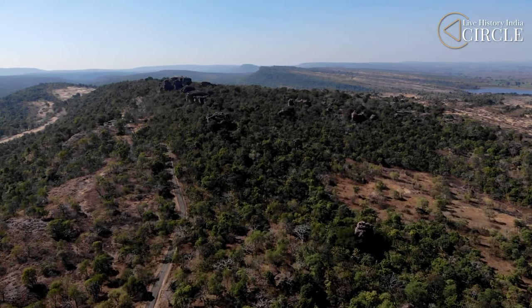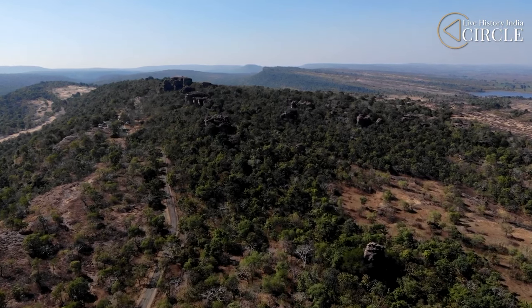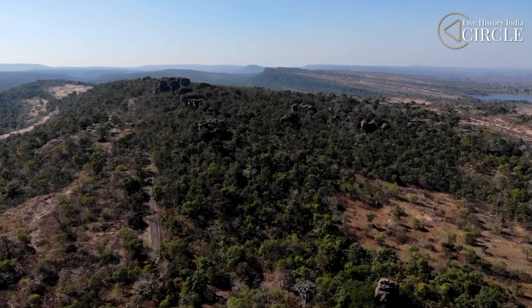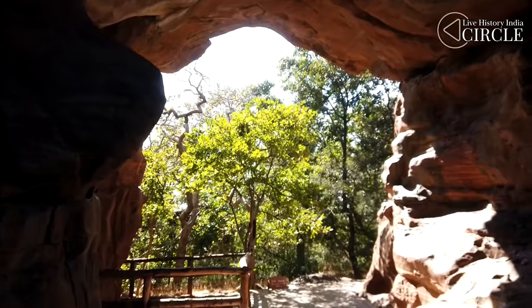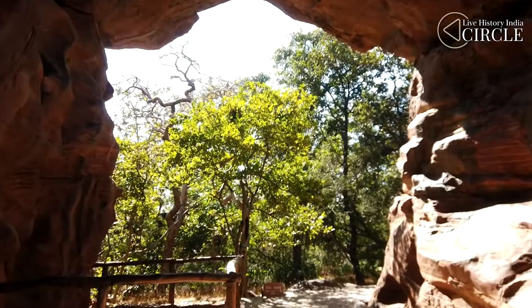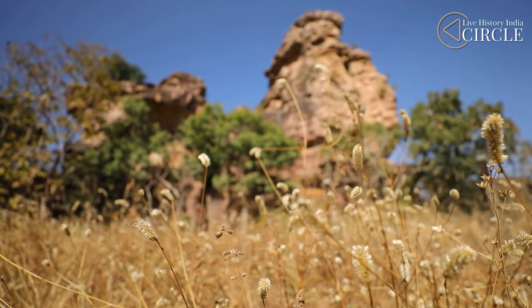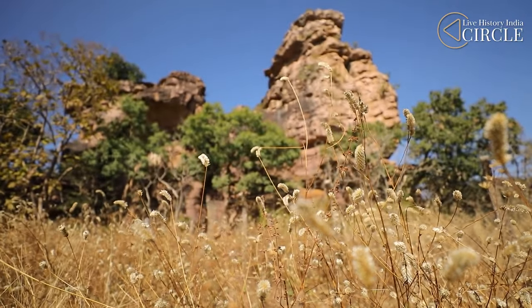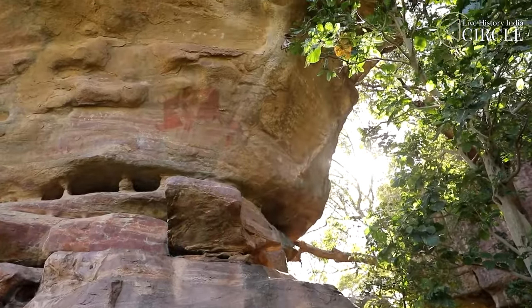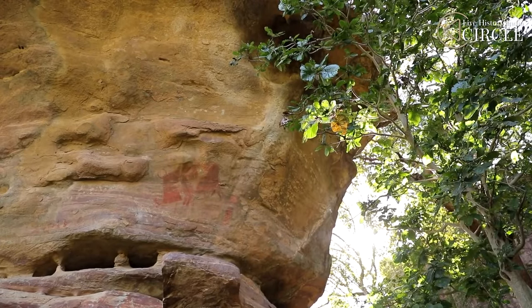The Vindhyachal Ranges, with the Narmada and the Satpura beyond, has been home to the subcontinent's earliest life — be it dinosaurs or early man. This is not surprising, as this is also the oldest part of India, at its very heart. Come to Bhimbetka and you will get a sense of just how old life is here. Time stands still, and you hear echoes from the past through the vivid art they left behind.